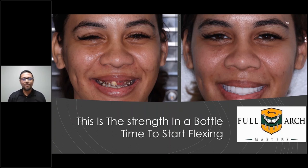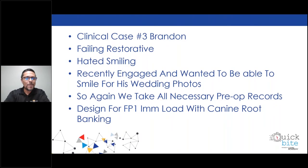This girl is flexing wherever she is — she's just smiling no matter where she goes. Our third case study: his name is Brandon, failing restorative. He hated his smile, was recently engaged and wanted to be able to smile for his wedding photos. We take all necessary pre-op records, designed for an FP1 immediate load with canine root banking. That's when the roots of the canines are actually left in — it gives the gum tissue the natural look, the natural root eminence. Sometimes when canines are removed, the gums tend to flatten out. But when you go FP1 with a talented doctor who can do root banking, you're going to see what that looks like.